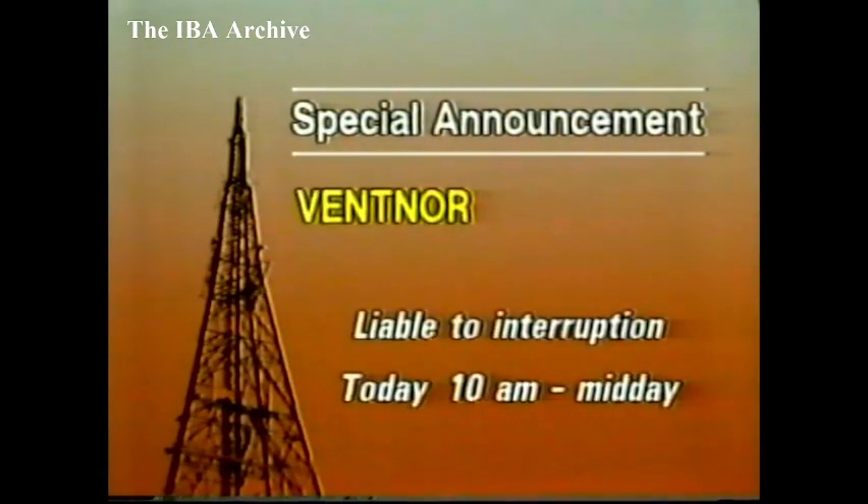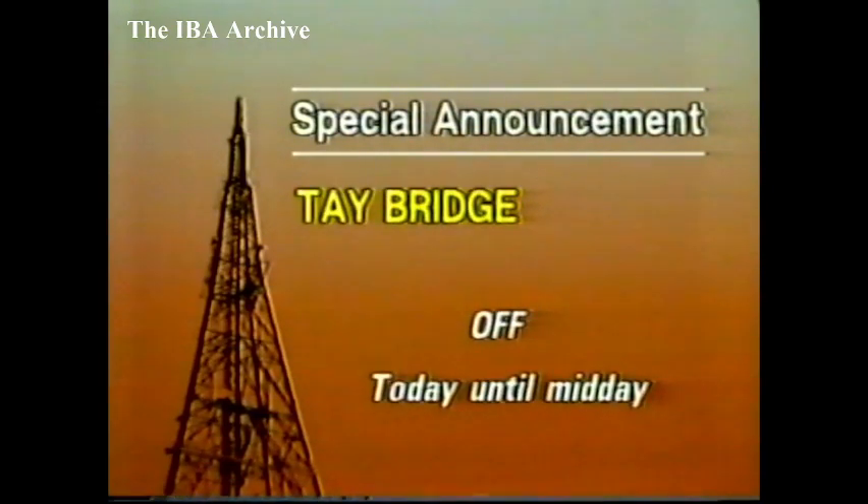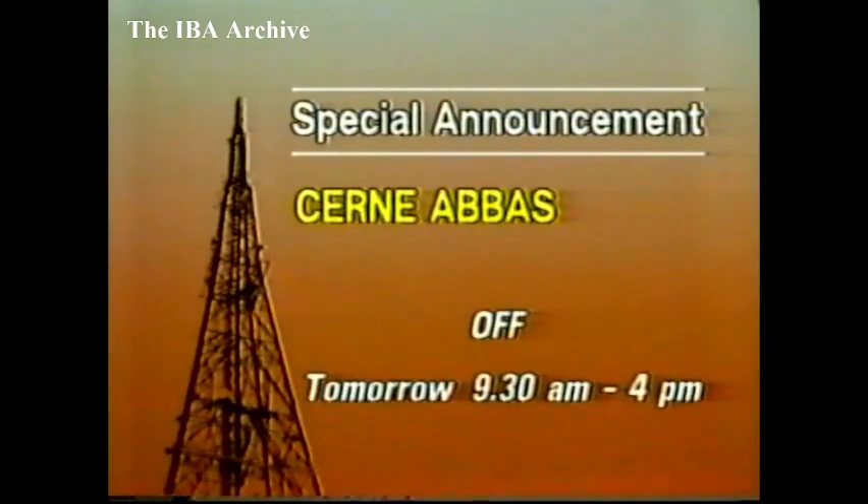This morning, on the Isle of Wight, all services from Ventnor are liable to interruption between 10 and 12 because of work by the Electricity Board. In the London area, High Wycombe is off this morning between 9 and 11.30, also because of work by the Electricity Board. For the same reason, in South Wales, Coomannan is off today between 8.30 and 4.30. In Scotland, Tay Bridge is off this morning until midday because of aerial maintenance. And in Gloucester and Cheltenham, the 7-sound medium-wave transmitter is due to be off this afternoon between 1 and 4 for an aerial and electrical inspection. In the west of England, Cern Abbas will be off tomorrow between 9.30 and 4 because of work by the Electricity Board.